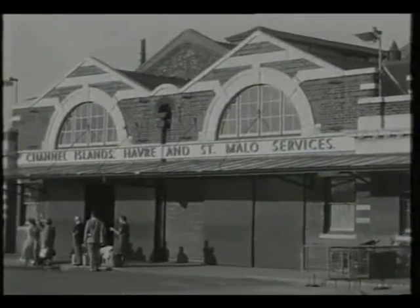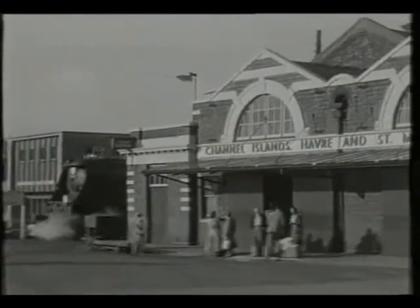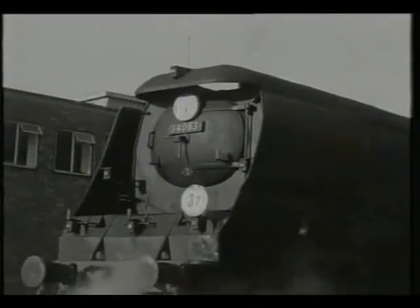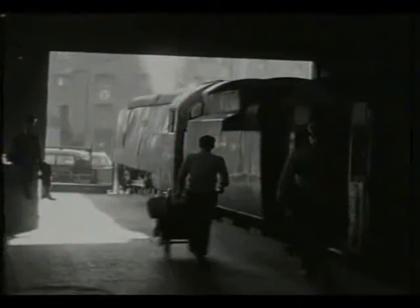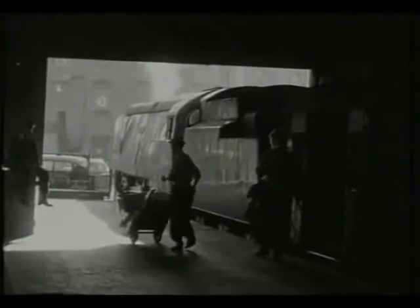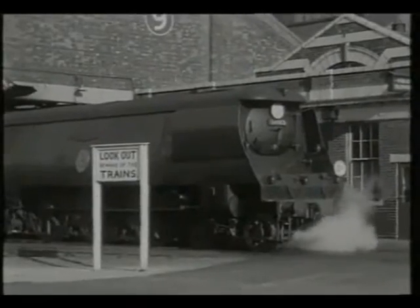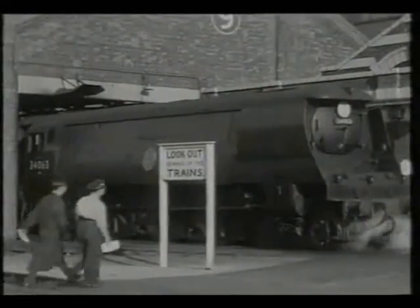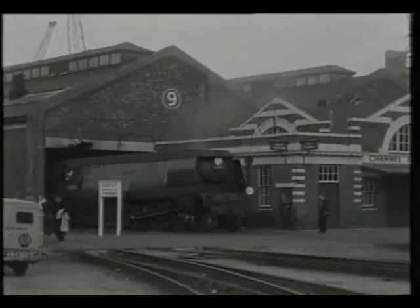In addition to the transatlantic trade, the port of Southampton catered for much closer traffic. Channel Islands boats were met by Channel Islands boat trains, which were frequently headed by Bulleid Light Pacifics. It's number 34063 of the Battle of Britain class that we see partly in warehouse number 9. This engine bore the name 229 Squadron to commemorate the Battle of Britain heroes of the Second World War.